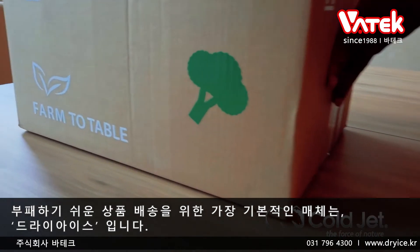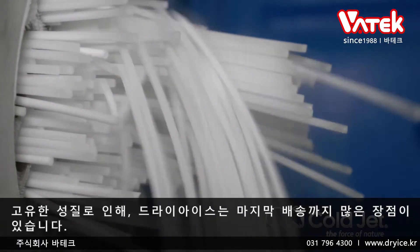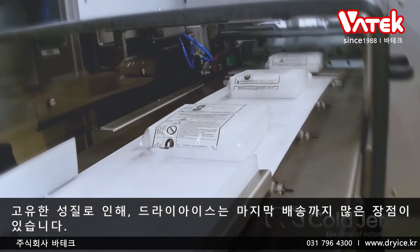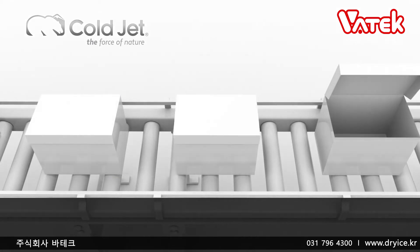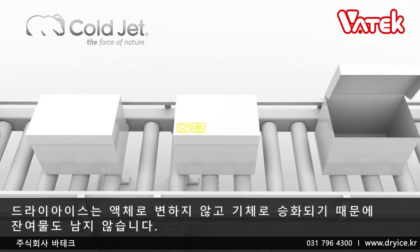The standard cooling medium for the shipment of perishable goods is dry ice. Due to its unique features, dry ice offers many benefits to the last-mile process: it's safe around food, it has a strong cooling capacity, and it's environmentally friendly. Dry ice is a one-way solution, meaning it sublimates back to gas and leaves no waste.